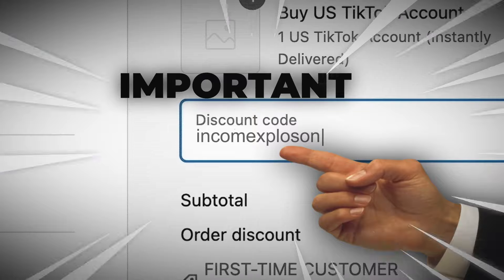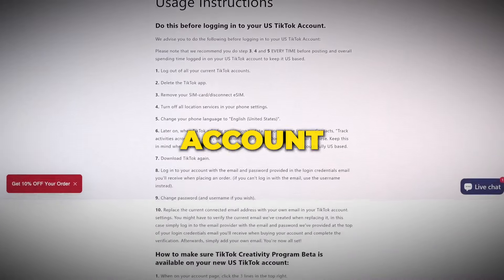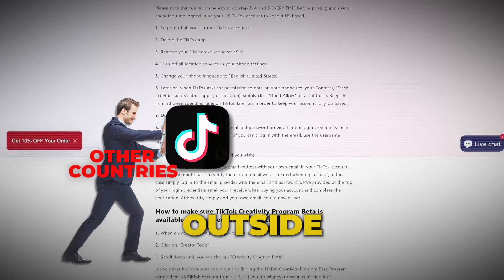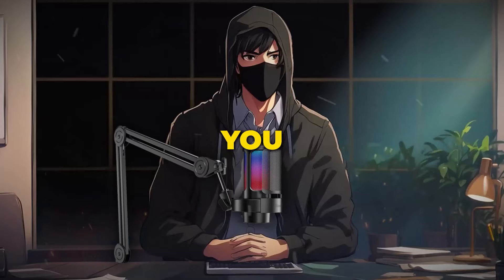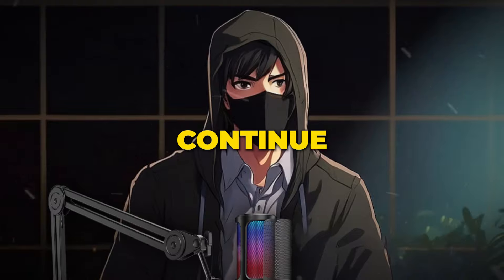This is super important — make sure you follow all the instructions on how to use the account. Otherwise, the algorithm will know you're outside the U.S. and stop pushing your content. In the next chapter, I'll show you some untapped niches going absolutely viral right now. So if you haven't decided your niche yet, make sure to continue watching.